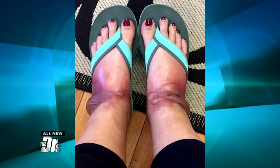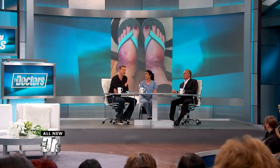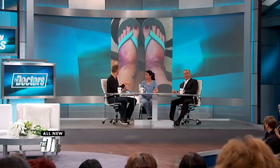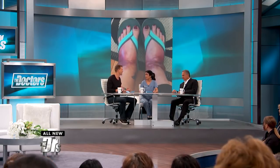It took an ER doctor in New Orleans to ask her, 'Hey, by any chance, have you been wearing any new shoes?' And then they figured this out and withdrew the shoes. The giveaway — use your investigative skills — when you see this picture and the distribution on both feet is exactly the same, it would be so unlikely for some random insult to affect both feet the exact same way like that.